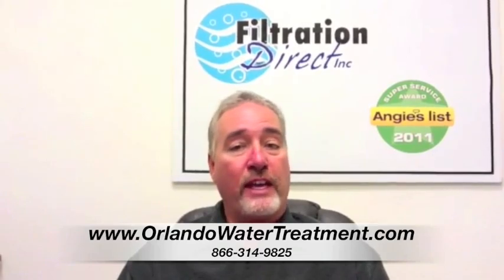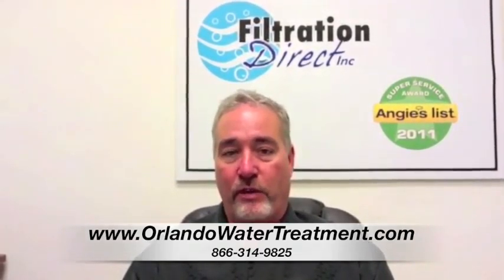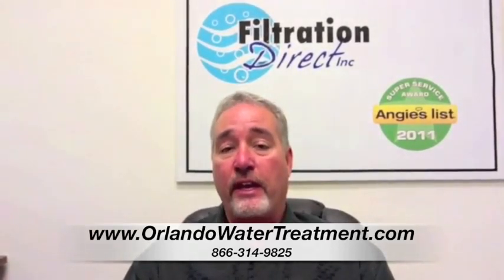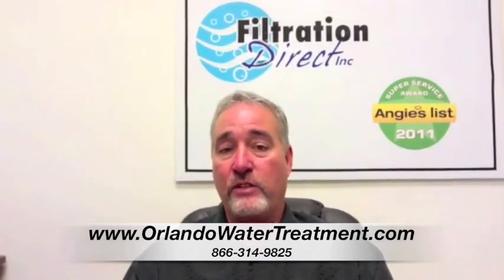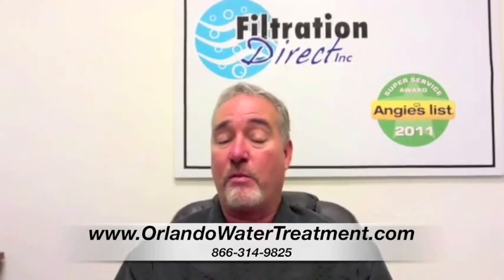When we go to well water, we're looking at different applications. Now, we do absolutely everything in the water treatment business. If you have a saltwater well, we can put on a reverse osmosis system that's designed to desalinate the water. There are a surprising amount of them in Florida.